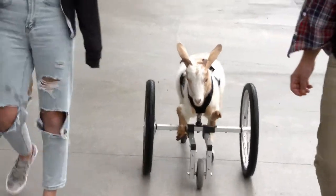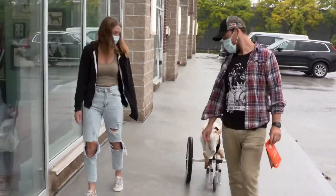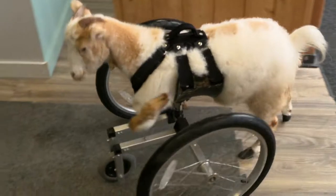This is Rue. She's just coming in today for a few adjustments on her cart because she's had a growth spurt. Rue is a one-and-a-half-year-old goat who was born without the use of her front legs. Now she gets around in a custom cart that Janice made for her.